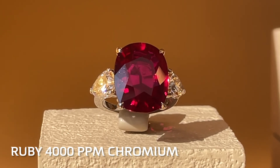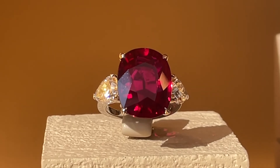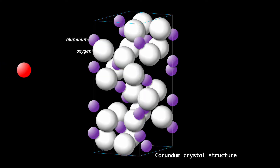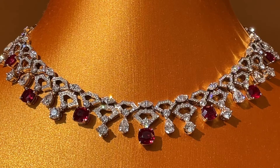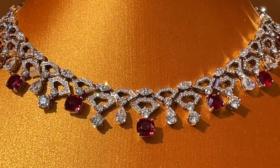For example, adding some chromium turns a colorless corundum into a vibrant red ruby. Swapping a chromium for an aluminum changes the shape of the crystal lattice and makes light behave differently when it strikes the crystal — red is reflected and the other colors are absorbed. You only need about 4,000 parts per million chromium to turn corundum ruby red.